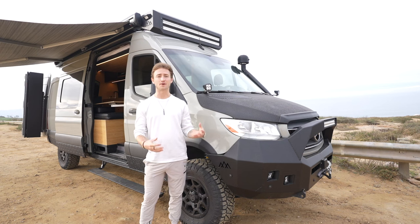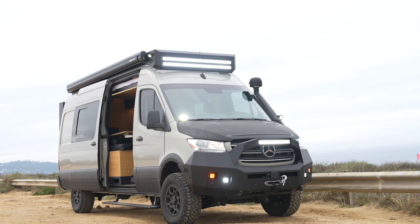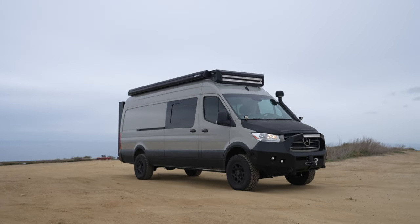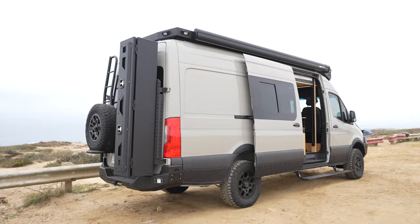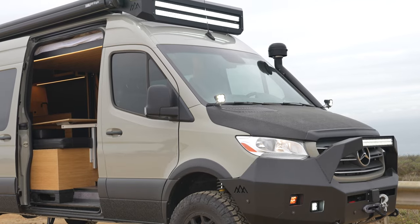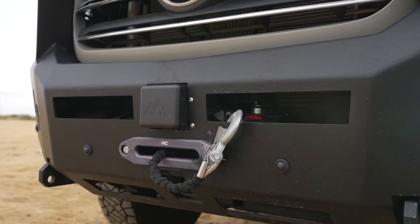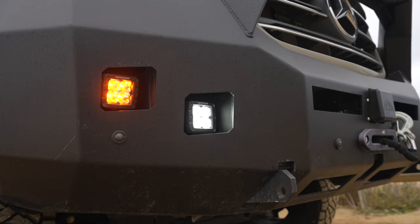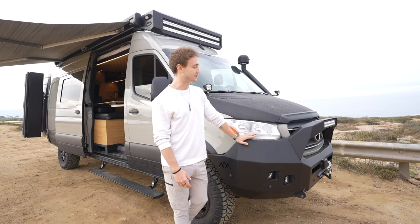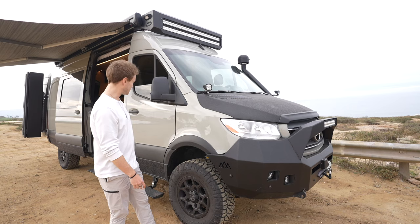Out here on the outside of the van, this is what makes it rugged, capable, protected, and just looks really cool. Starting off at the front - my favorite part of the exterior - this is the backwards front bumper with a 12,000 pound winch, a 20-inch light bar, and four pod lights down there. It's like a bull bar, so if you were to hit a deer driving down the road it's just going to protect the van. Up here we have 3M vinyl wrap on the hood and all of the lowers.